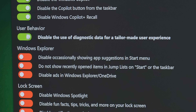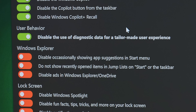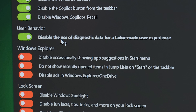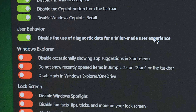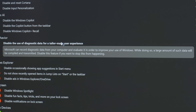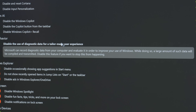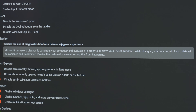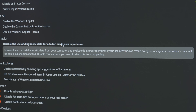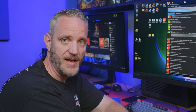User behavior: 'disable the use of diagnostics data for tailor-made user experience' — this one was on by default. It's bold because it's kind of one of the major reasons this program exists. Microsoft can record diagnostic data from your computer and evaluate it to improve your use of Windows, during which a large amount of data will be compiled and transmitted. Disable this feature if you want to stop that from happening.